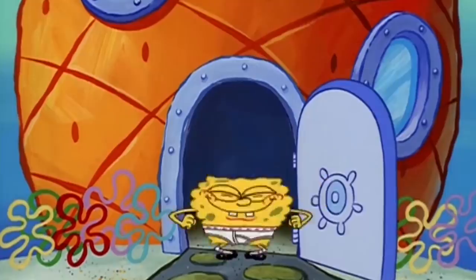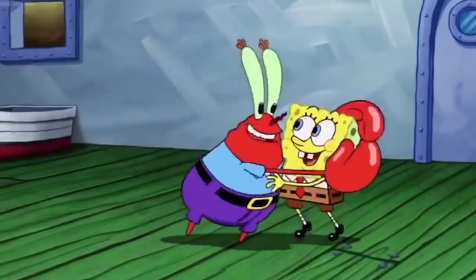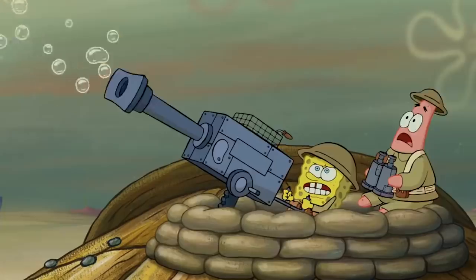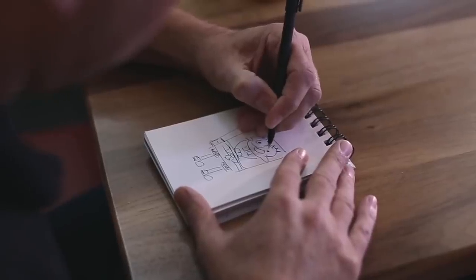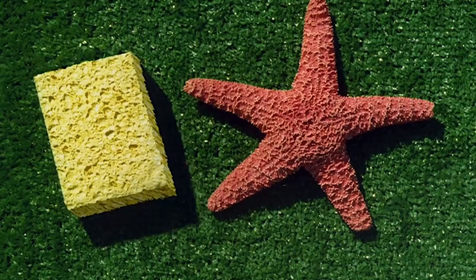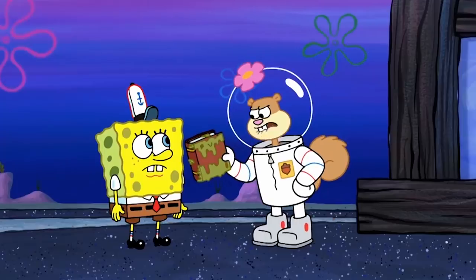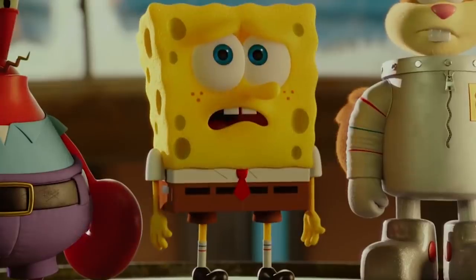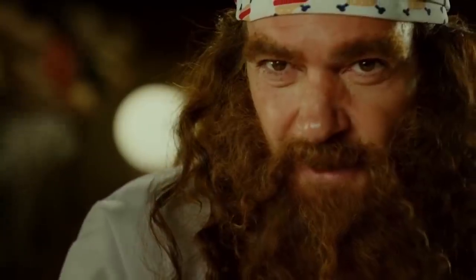Hello everyone! Friends, do you like SpongeBob? Oh, we just love him! And you know, it's always interesting to look at your favorite heroes from a different angle. And if the creator of the animated series is a marine biologist, then the characters must have something from the real inhabitants of the ocean, right? Well, except for the squirrel in the spacesuit. So, without further ado, let's take a look at Bikini Bottom residents in real life.